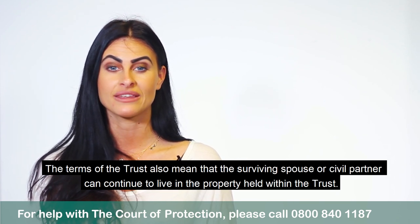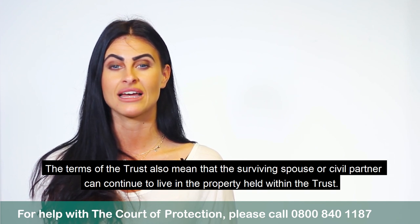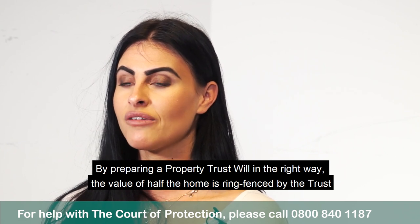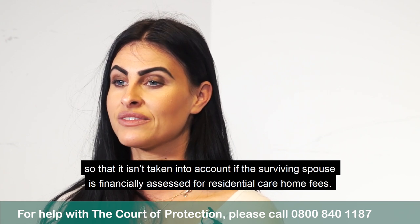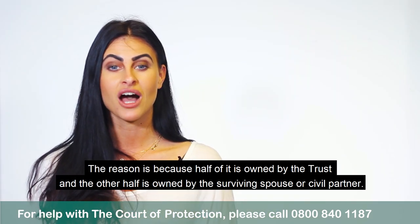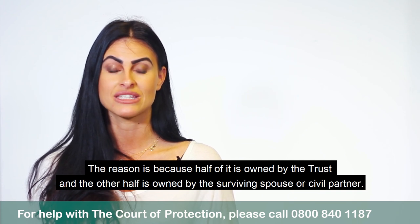The terms of the trust also mean that the surviving spouse or civil partner can continue to live in the property held within the trust. By preparing a property trust will in the right way, the value of half the home is ring-fenced by the trust so that it isn't taken into account if the surviving spouse is financially assessed for residential care home fees. The reason is because half of it is owned by the trust and the other half is owned by the surviving spouse or civil partner.